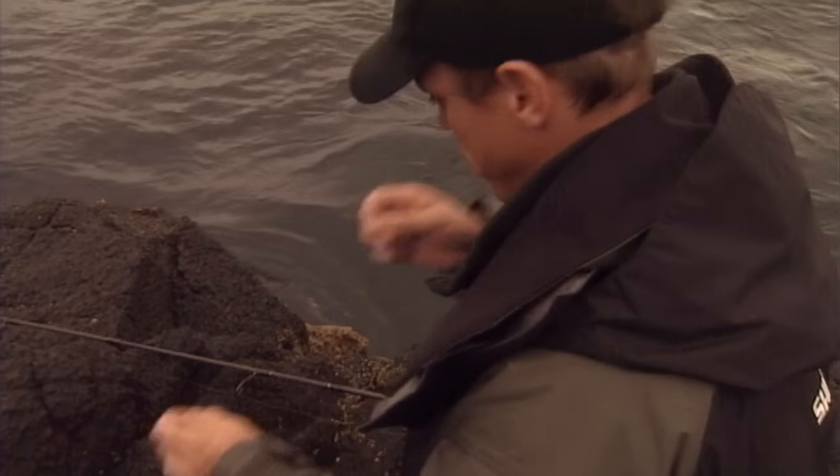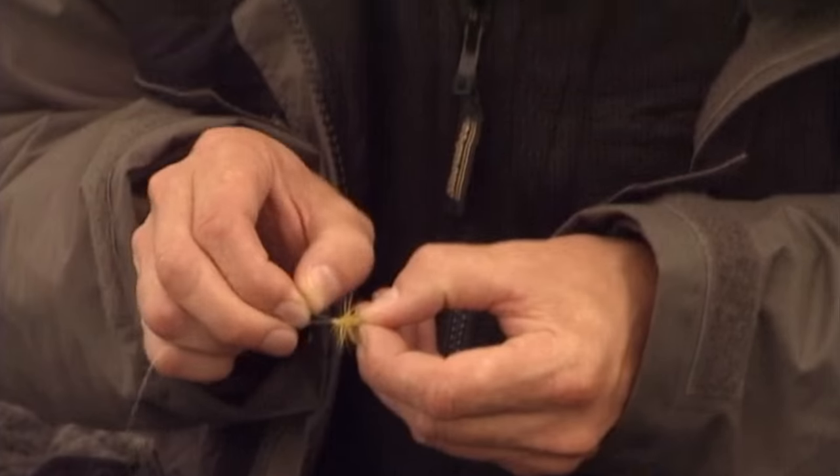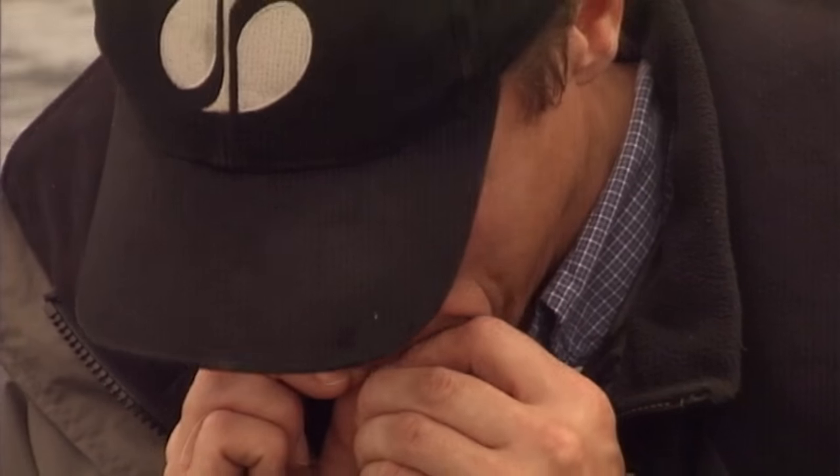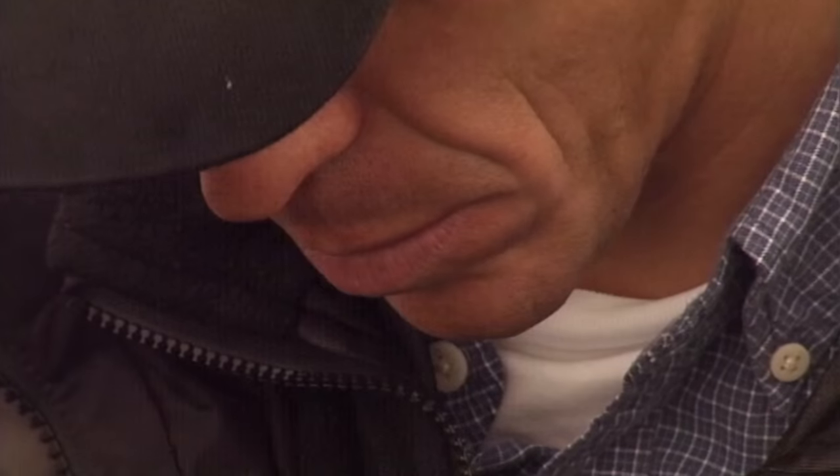Effectively I was using the big lure to get the fly down among the fish, and of course there's always the chance of the lure itself producing a big one. But with poor conditions, I was pinning all my hopes on the fly.